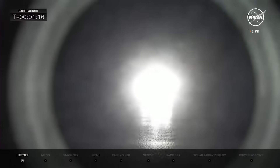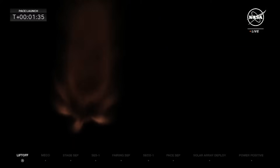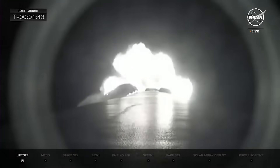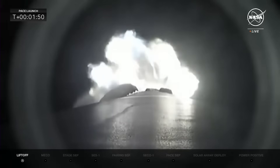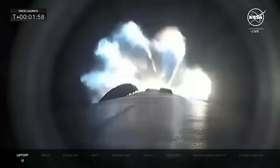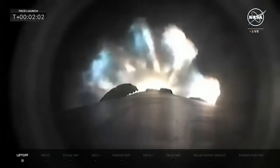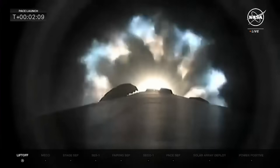All nine engines firing. MVAC engine chill has started — starting to chill the second stage engine to get that ready. They bleed a little bit of liquid oxygen in there so it doesn't get thermal shock once they light it up. Looking down the first stage booster, getting ready to cut off the engine and separate. We'll have a number of milestones all happening quickly in rapid succession. About 10 seconds to main engine cut off, then stage 1-2 separation, then stage 2 ignition.